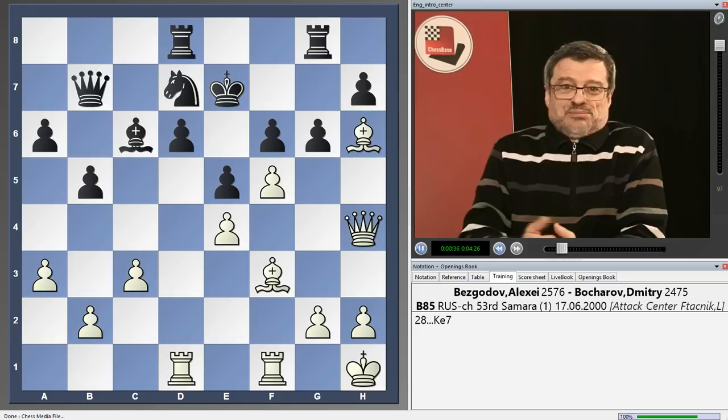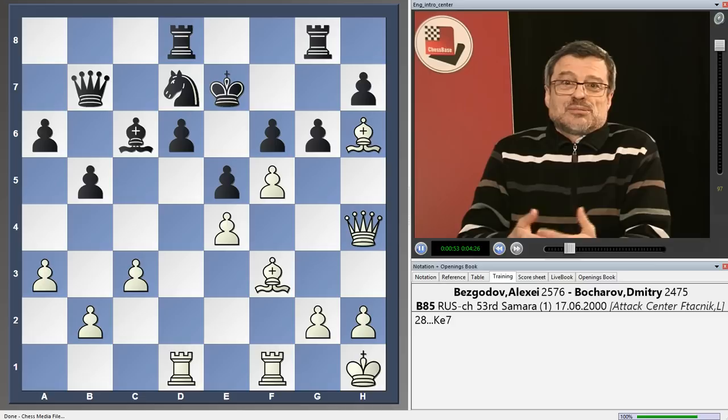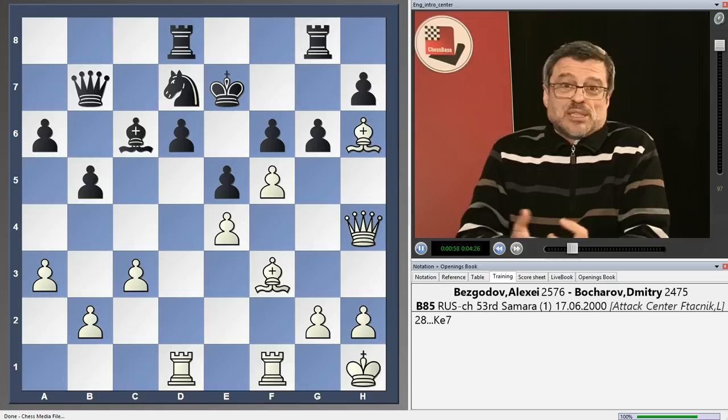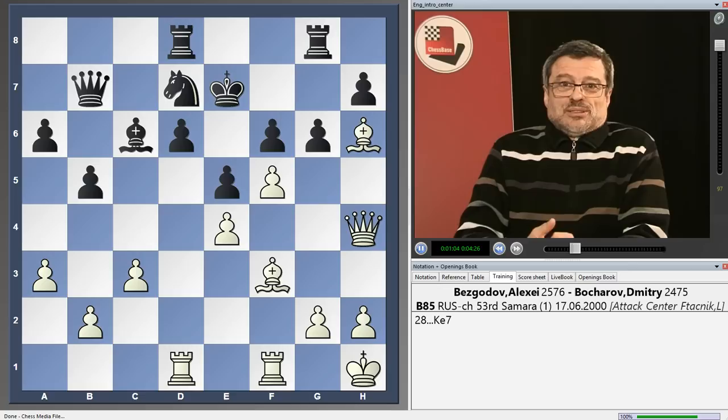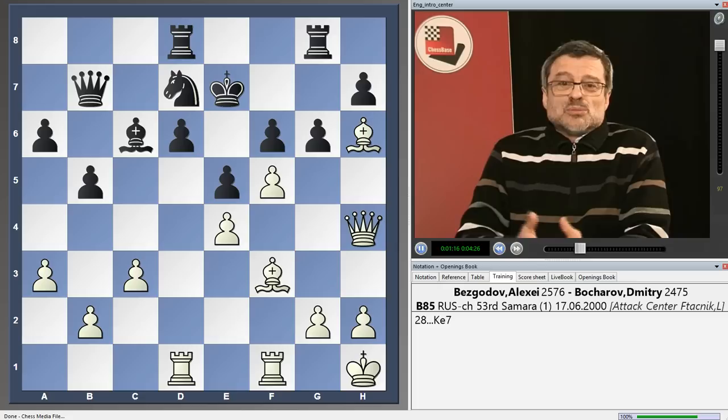Scheveningen is to me the center core of the whole Sicilian family, and the problem with my former DVD is that at the time we had no chance to present also a very important part of the opening — that is the tactical content, or tactical motifs that are appearing in this scheme. Of course everybody knows that for the proper study of the opening it's not sufficient to learn only about the lines; you have to understand and also know what kind of typical endings, but not only endings, but also what are the typical tactics in the structure that you are studying and trying to master and will be playing in the future.